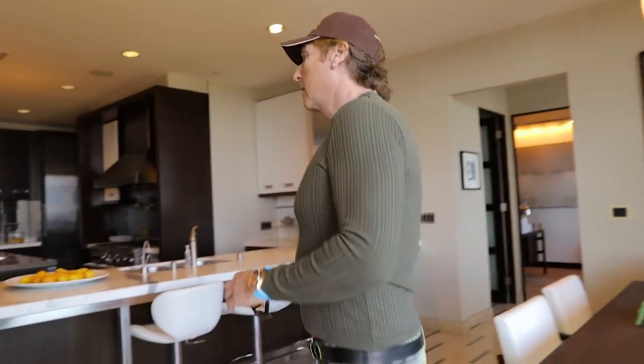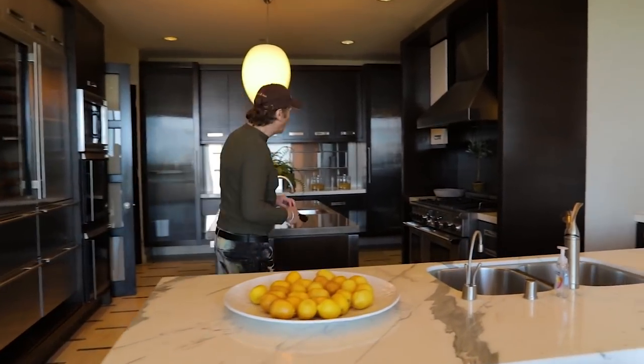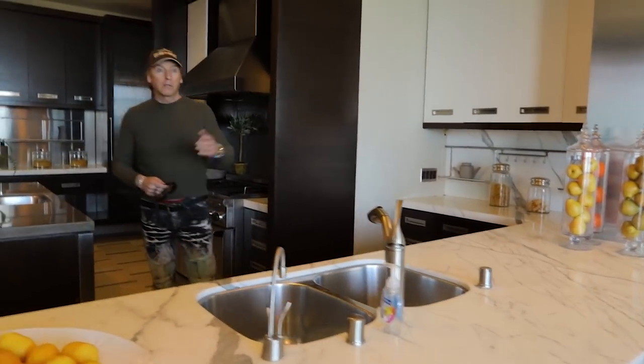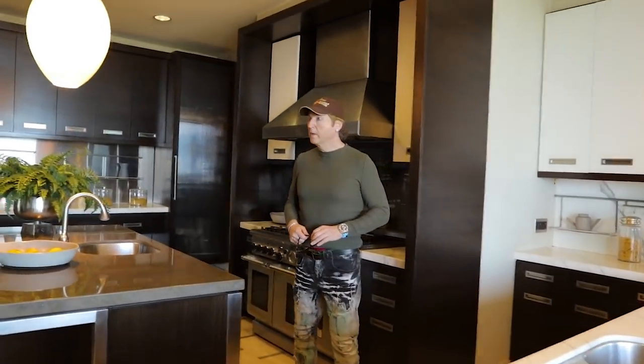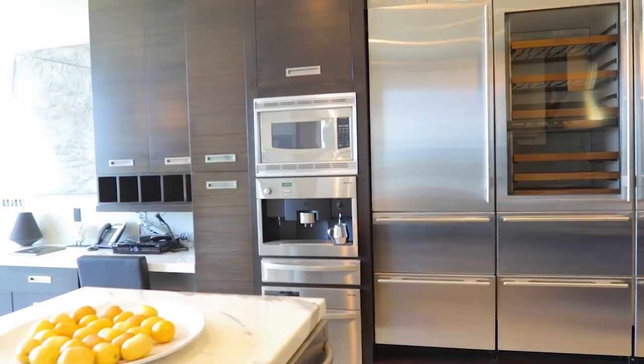So this is the kitchen. And definitely a chef's kitchen — very, very nicely done. Again, utilizing the beautiful views out the window. A lot of stainless steel here. So you have the cappuccino maker, you have stuff.